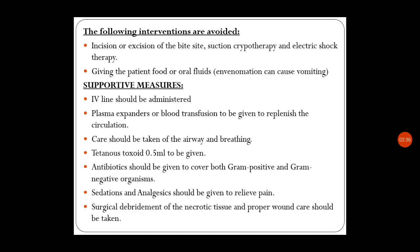Supportive measures: an IV line should be administered; plasma expanders or blood transfusion should be given to replenish circulation because there may be bleeding. Care should be taken of the airway and breathing because the child may go into respiratory failure when there is a neurotoxic effect of venom. Tetanus toxoid 0.5 ml should be given as anti-tetanus prophylaxis.